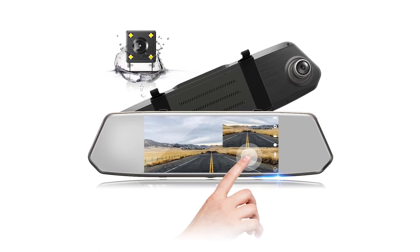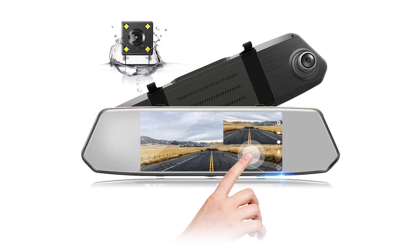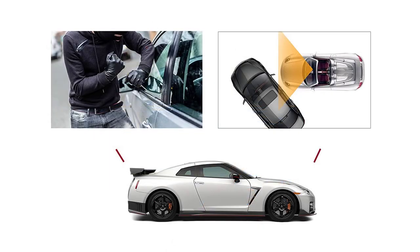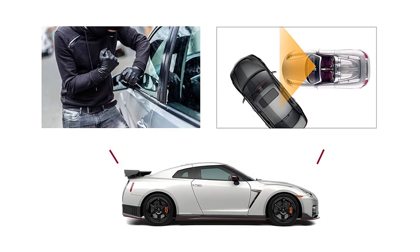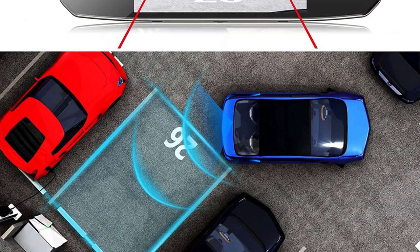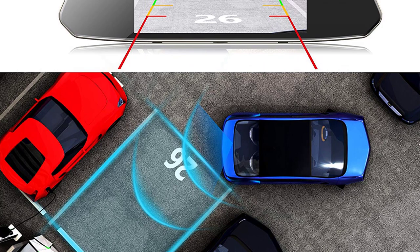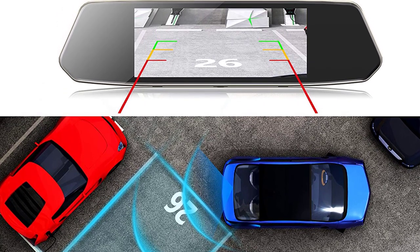A one-key switching design allows you to choose any of the five view modes in one tap. When turned off, it functions like any regular rear view mirror. The 2Guard dash cam has G sensor technology that auto-locks recorded videos in the occurrence of a collision. Old videos are automatically replaced by new ones once the SD card is full. In addition, it has a motion detection feature that powers on once movement is felt. Same goes when parking — the dash cam automatically turns on and starts recording.